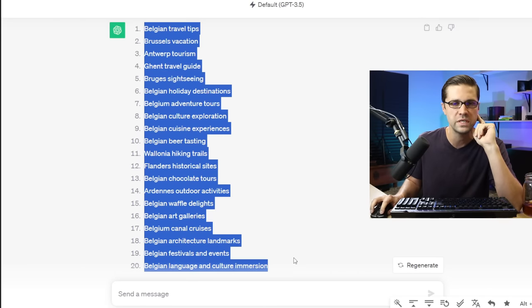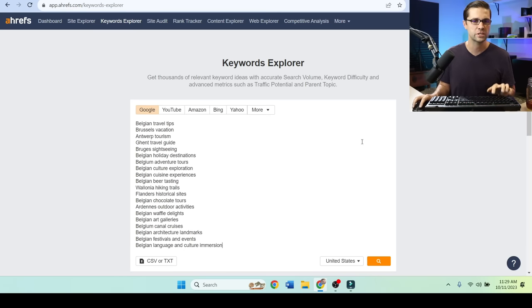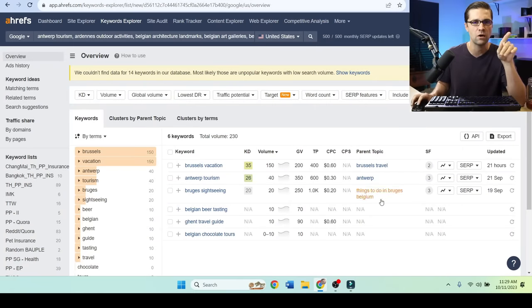So here's all of these things: Belgian travel tips, Brussels vacations. We need something to write about that I've never shown on this channel, something new. Now this is Ahrefs Keyword Explorer — this is my preferred tool. It is not a free tool; it's paid, but it's very powerful.